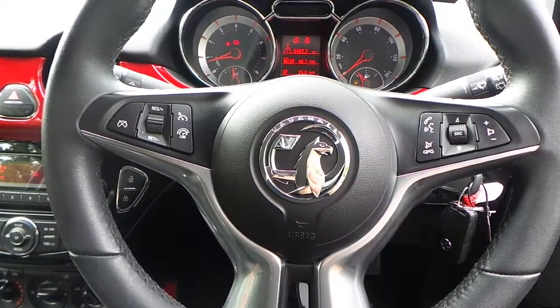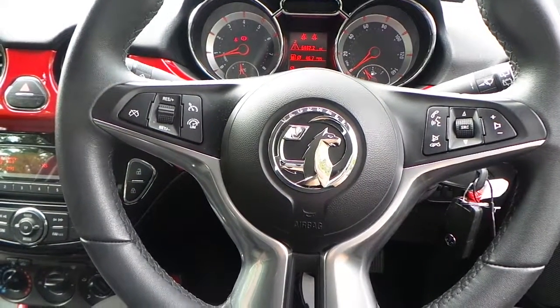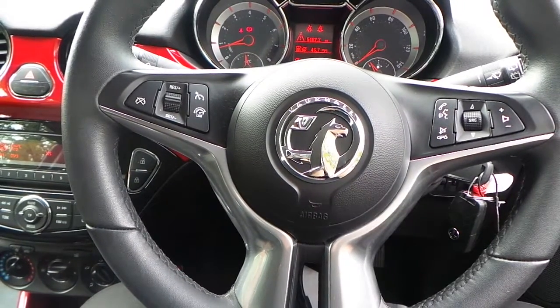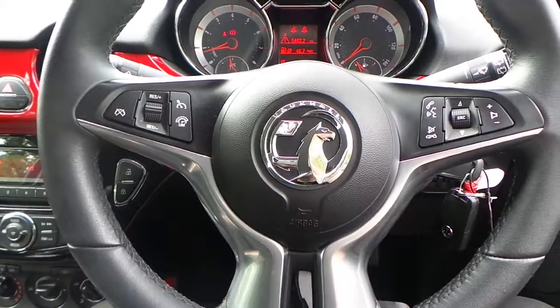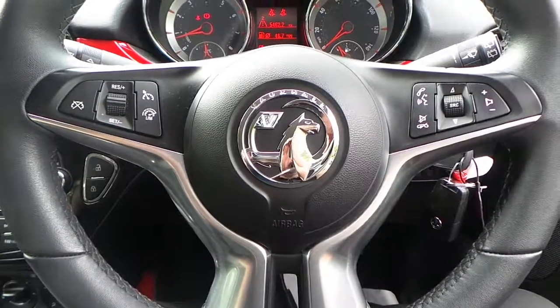If you would like any more information on this 14-plate Vauxhall Adam 1.2 16-valve Jam edition with the urban pack style and the technical pack, finished in red, please contact us here at Pentagon Vauxhall in Manchester. Thank you very much for viewing.